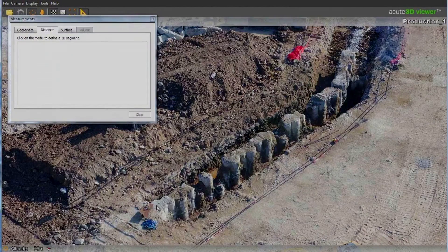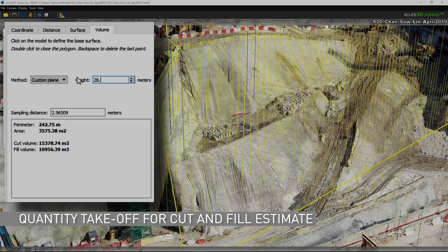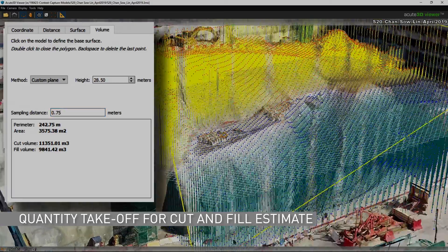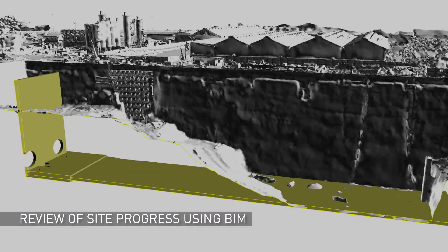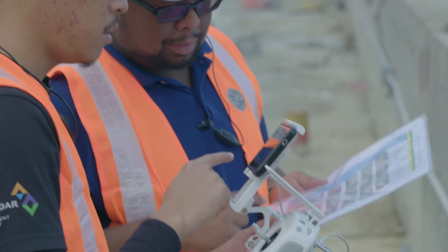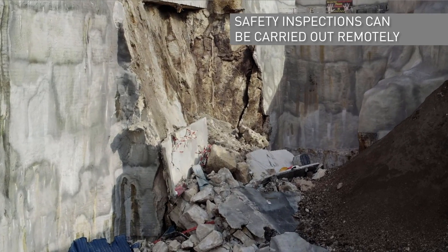The 3D photogrammetric models generated from the drone survey are used for measurements, volumetric calculations and topographical surveys of a site. Using this information, contractors can monitor both construction and its progress more efficiently.